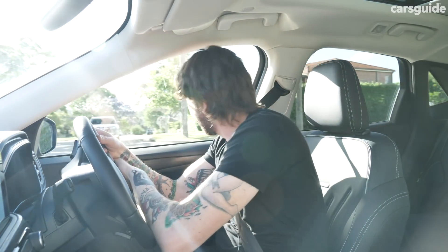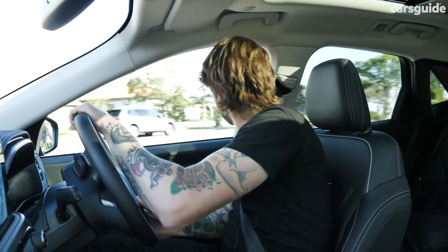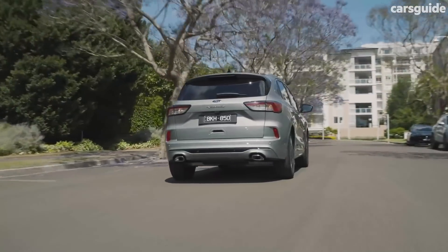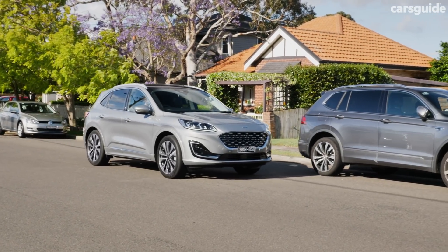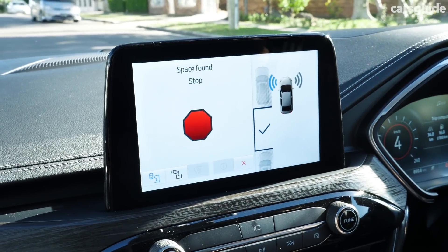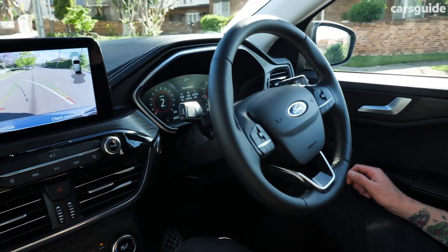The turning circle is pretty good, and visibility is also great — those rear side windows are large and the rear window is quite large as well. That reversing camera has one of the clearest pictures I've ever seen; it's fantastic. The Vignale has auto parking as standard. You press the button and it searches for parallel or perpendicular spots. Let's see if it recognises that one — it beeps, finds it, says stop, then neutral, and then you let go of the wheel and hold the parking button.